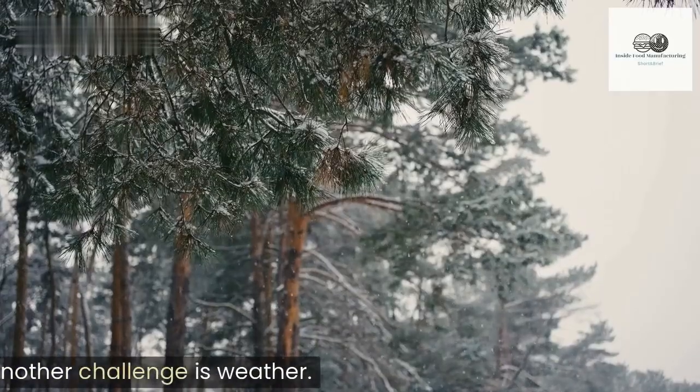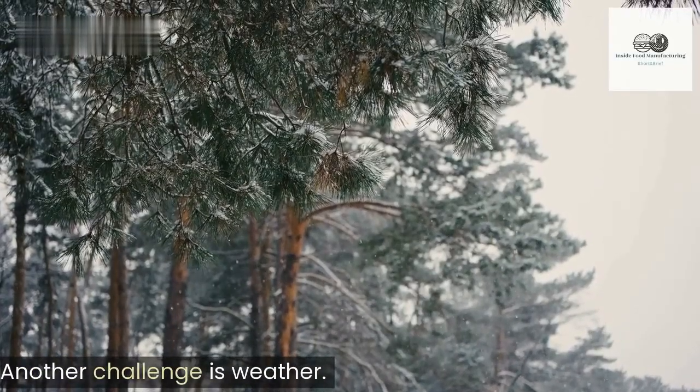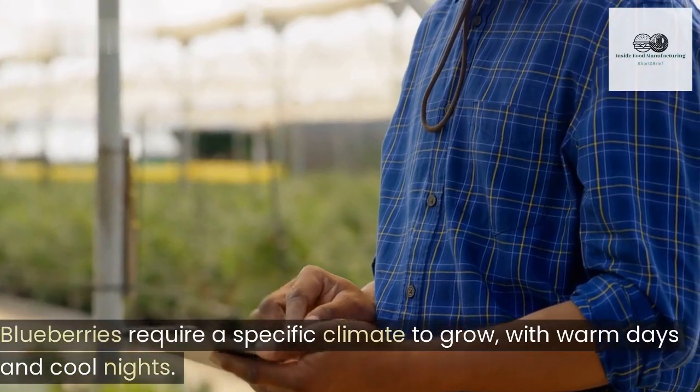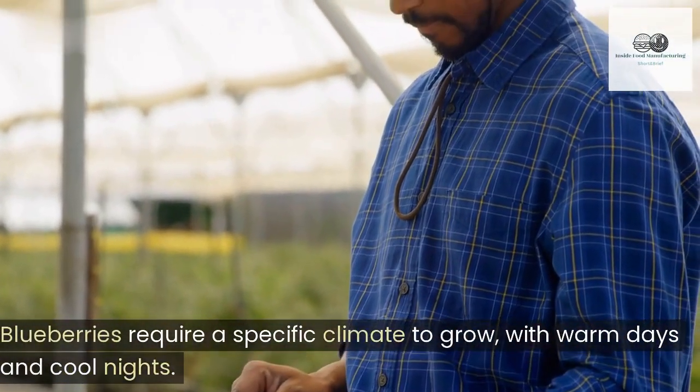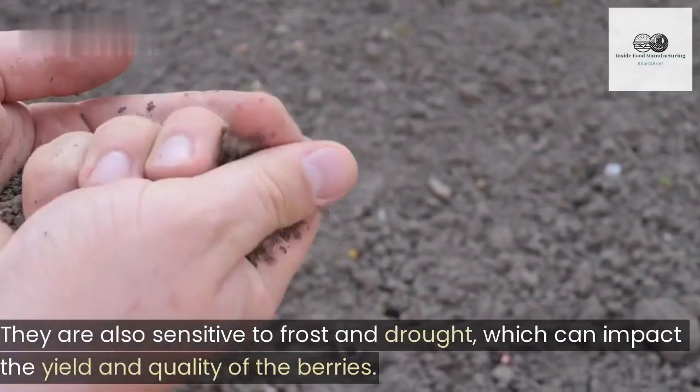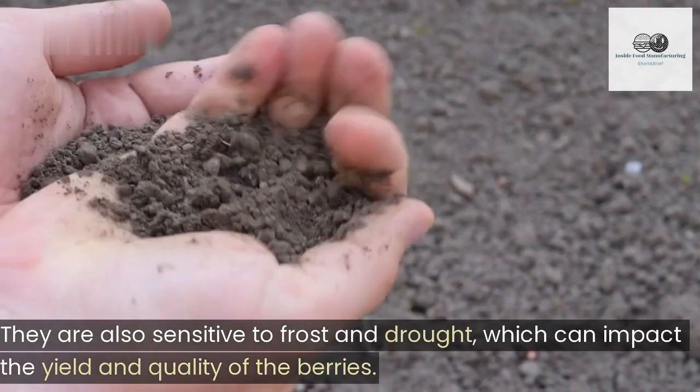Another challenge is weather. Blueberries require a specific climate to grow, with warm days and cool nights. They are also sensitive to frost and drought, which can impact the yield and quality of the berries.